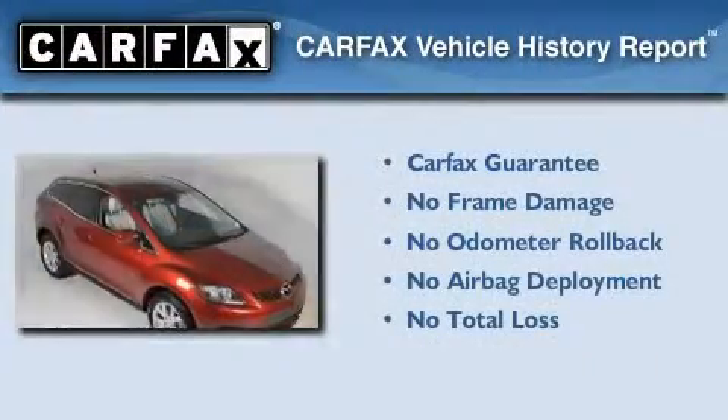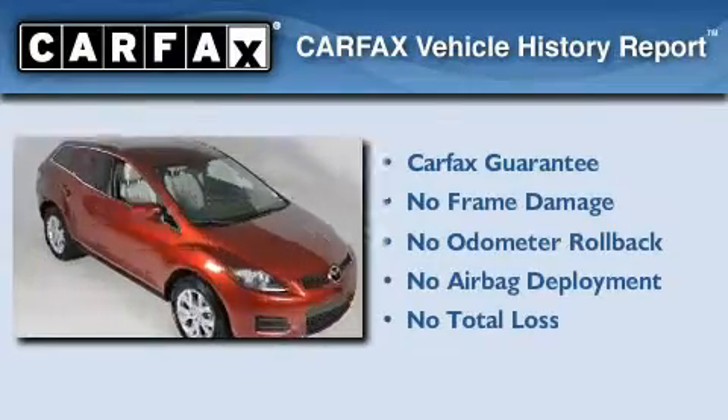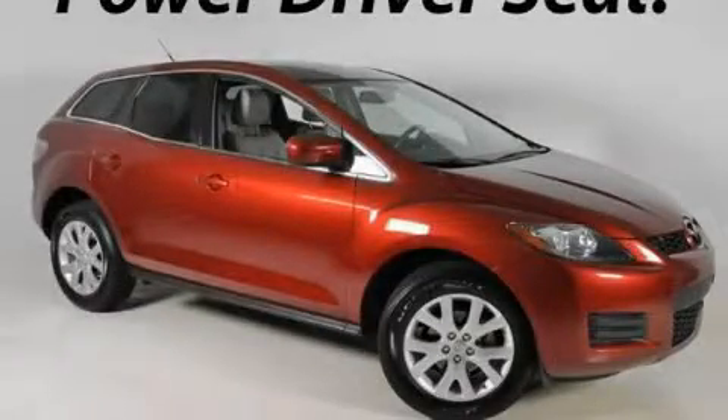Not to mention that this Mazda qualifies for the Carfax Buyback Guarantee. We invite you to contact us today to learn more about this vehicle.